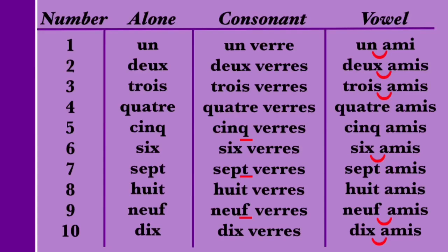The number 6 actually has three possible pronunciations. On its own, 6 is pronounced SIX — the X is pronounced and sounds like an S. When followed by a consonant, the X is silent: SIX VERRE. When followed by a vowel, the X is pronounced but now sounds like a Z, again due to liaison: SIX AMI. So to summarize: the X sounds like an S when 6 is on its own; the X is silent when followed by a consonant; and the X sounds like a Z when followed by a vowel.